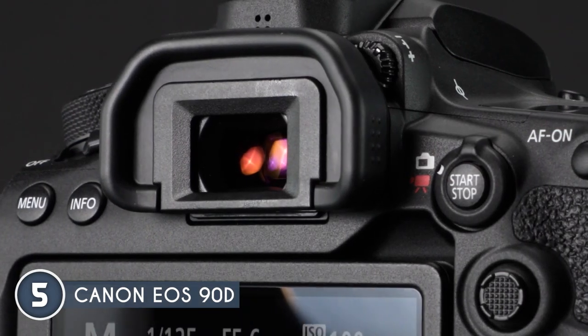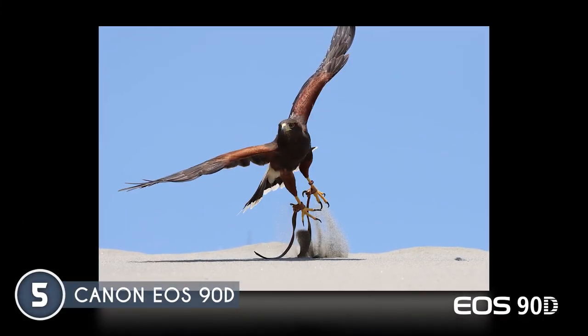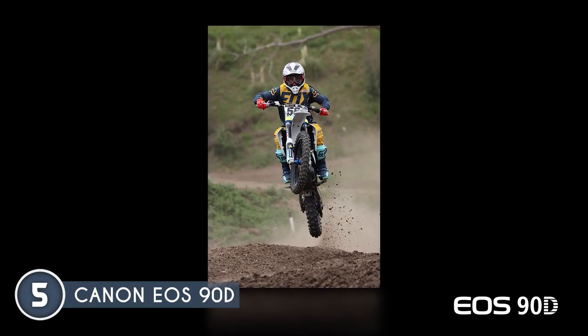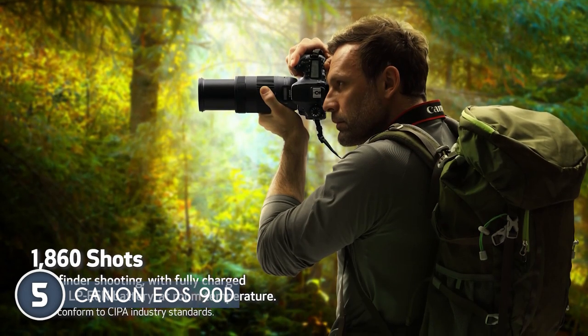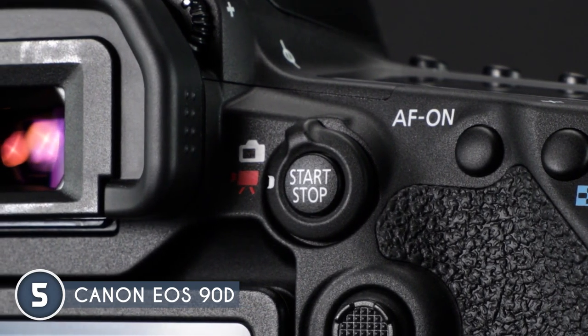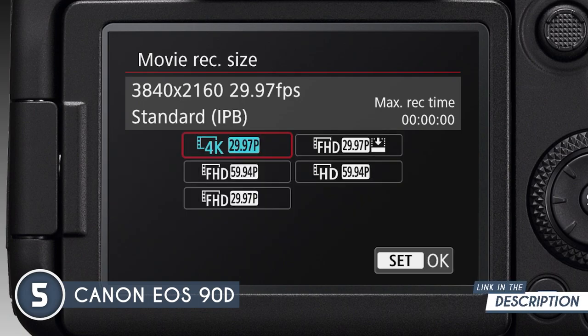Thanks to the Digic 8 image processor, your photos remain sharp and vibrant even when shooting in challenging lighting conditions or high ISO settings. The EOS 90D lets you unleash your inner filmmaker with uncropped 4K 30p and Full HD 120p video capabilities. Imagine recording bustling city scenes in full wide-angle glory — it's like bringing your viewers right into the heart of the action.